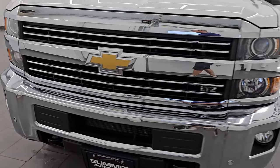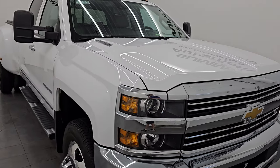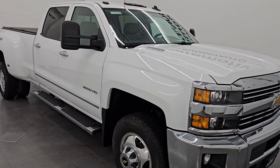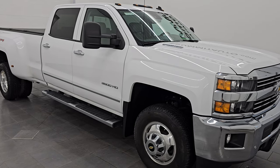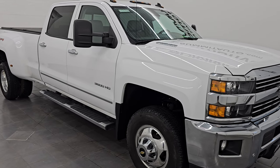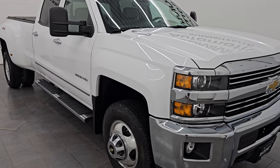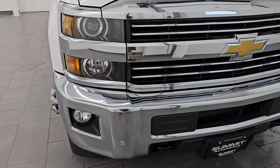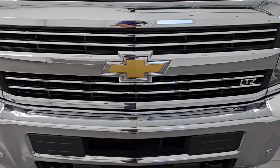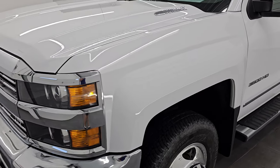It is the LML engine which puts out 397 horsepower, paired up with the 6-speed heavy duty Allison transmission. This truck has been fully safety checked and inspected by our service shop per the state of Wisconsin inspection process. It has a fresh oil and filter change, all the fluids have been checked and topped off, and it is 100% ready to go. This is a clean title history, clean Carfax, 2-owner out of Nebraska, and this thing is in fantastic condition.